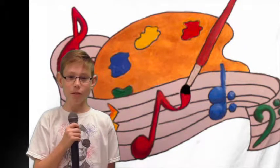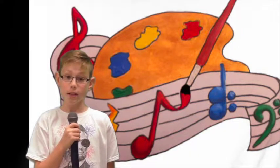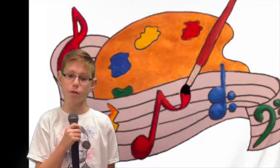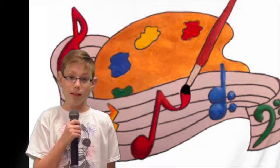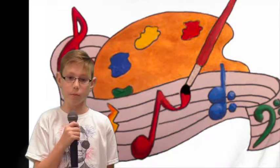Did you know that studying art and music improves learning in all subject areas? Well, GSES students explore the A in STEAM by participating in arts and music classes. Let's take a look at some of the exciting art and music experiences going on at Gum Springs.